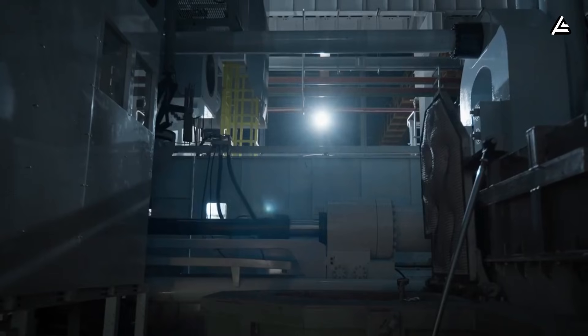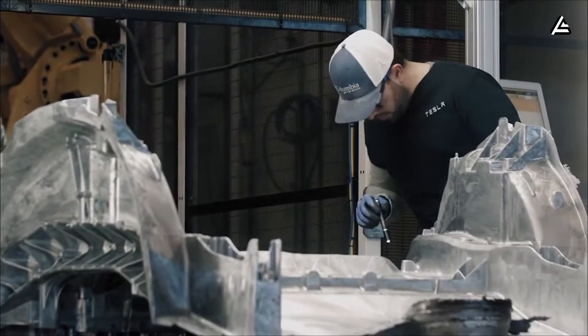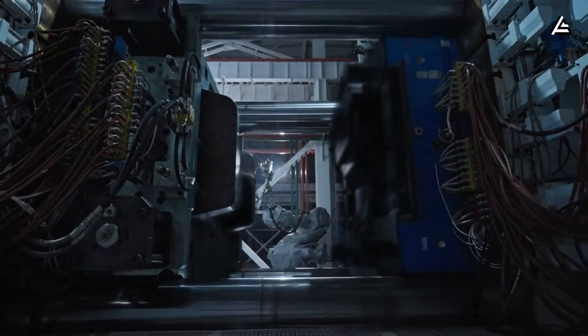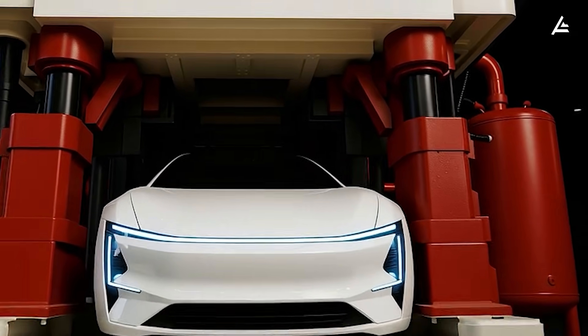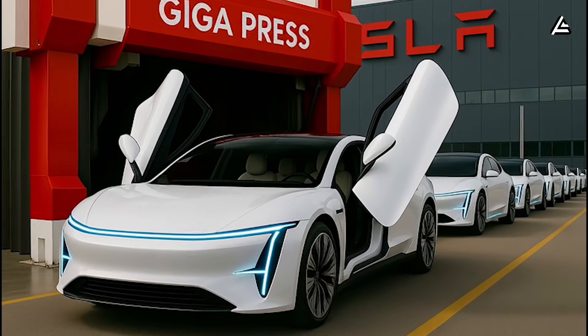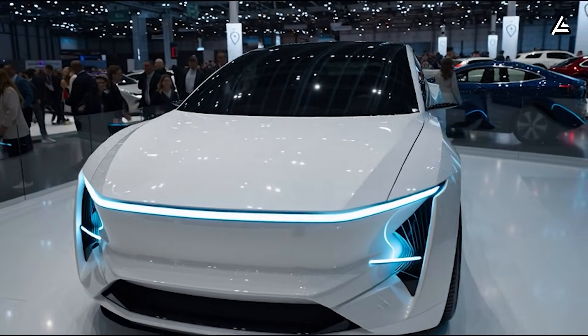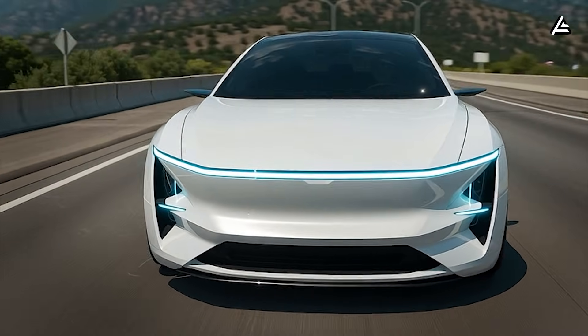Zero delays. Zero labor choke points. Near-zero material waste. That's the manufacturing holy grail every industrial engineer has chased since Henry Ford's first assembly line. Tesla didn't just find it — they're weaponizing it. This isn't about making cars faster; it's about rewriting what's physically possible in mass production. The shockwaves are going to flatten every assumption about industrial capacity across sectors far beyond automotive. So if you could eliminate every bottleneck in your own work or business the way Tesla just did, what would change?